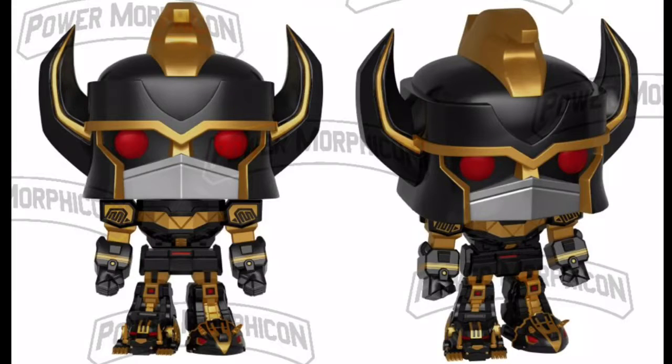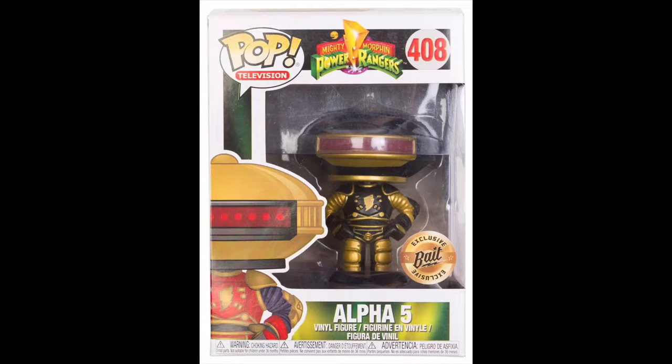Next we get a golden black Megazord. I think this had gone on pre-order on a couple of sites already, so it's hard to say where it's actually exclusive to. Anyone who has the regular and metallic Megazord might want to add this one to complete the set.